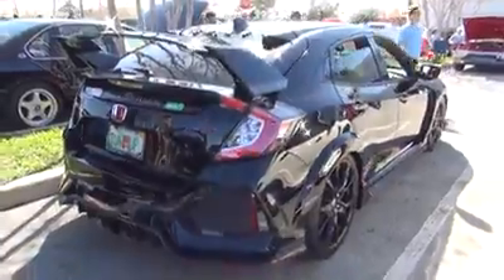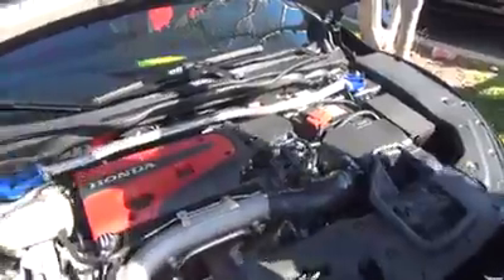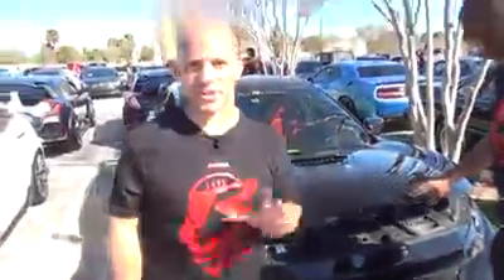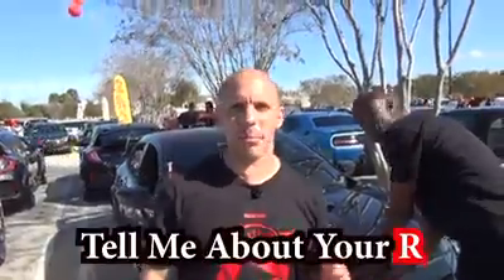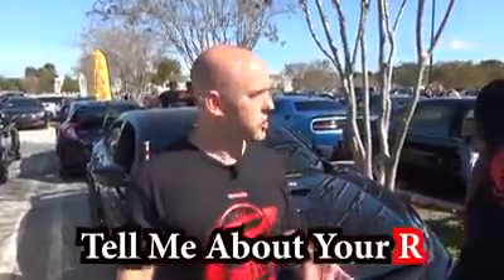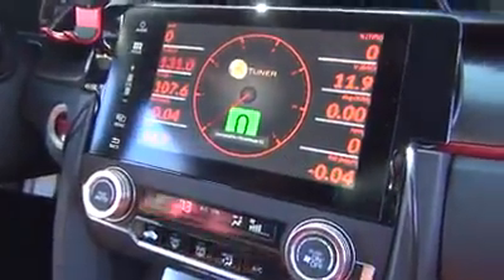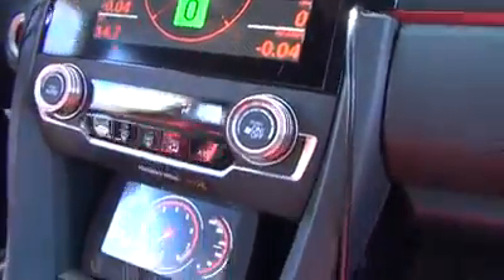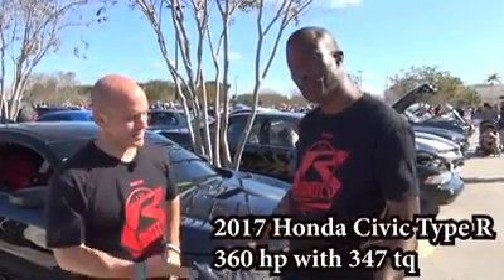Walk me through the mods. I've done the Mishimoto intake, strut bar. I have full bolt-on: P2R dump pipe, thermal exhaust, three inch all the way through — full exhaust. It's tuned with Eurodynamic. Right now I'm making 360 horsepower with 347 torque.